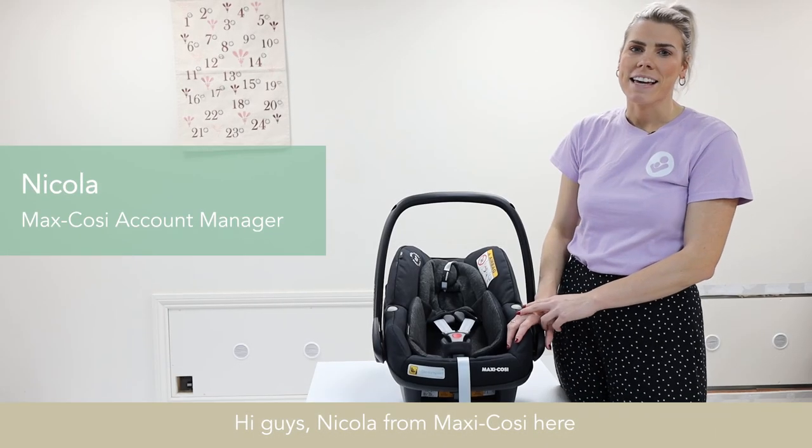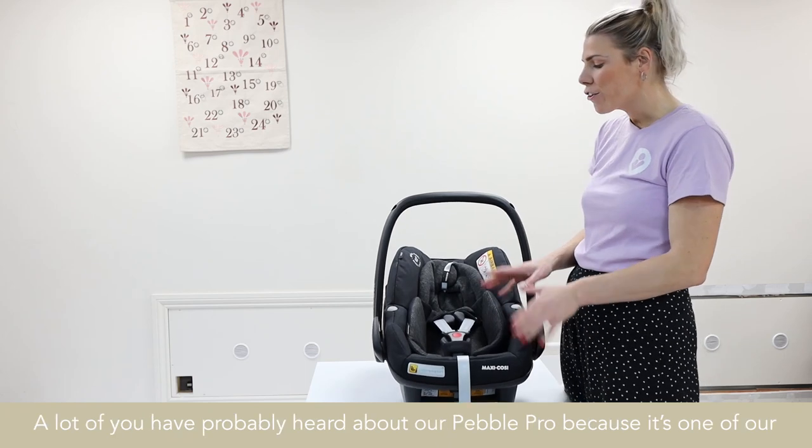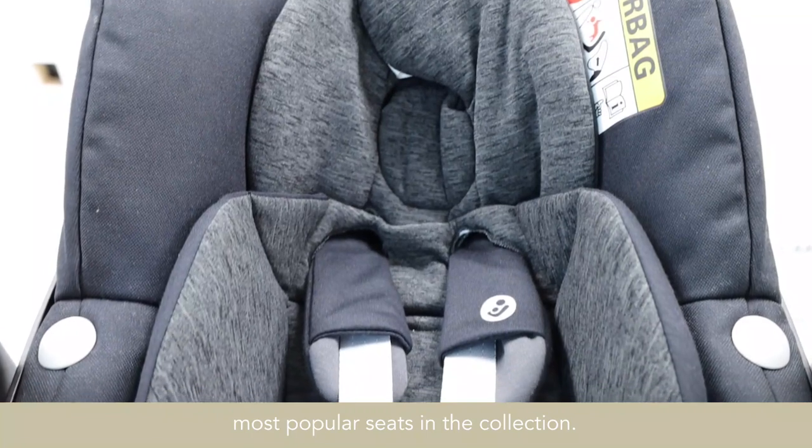Hi guys, I'm Nicola from Maxi Cozy, and today I'm going to be talking to you about the Pebble Pro. A lot of you have probably heard about our Pebble Pro because it's one of our most popular seats in the collection.